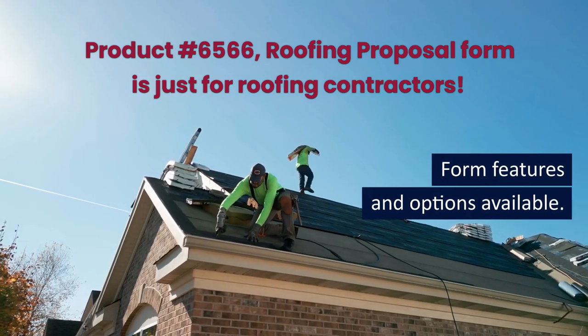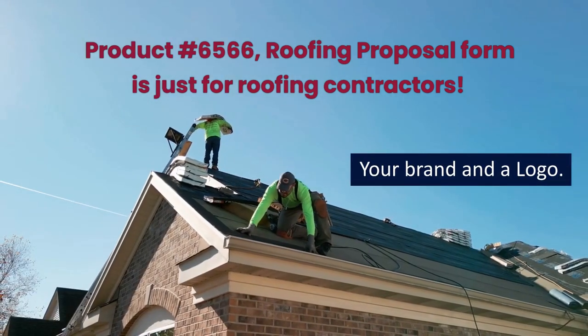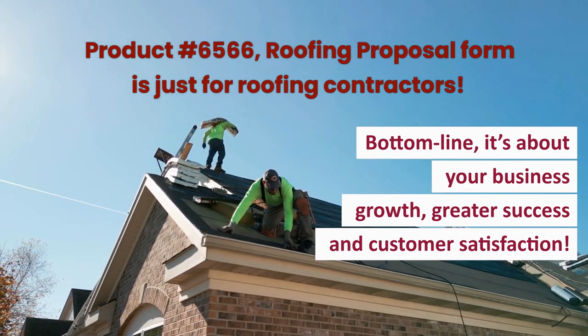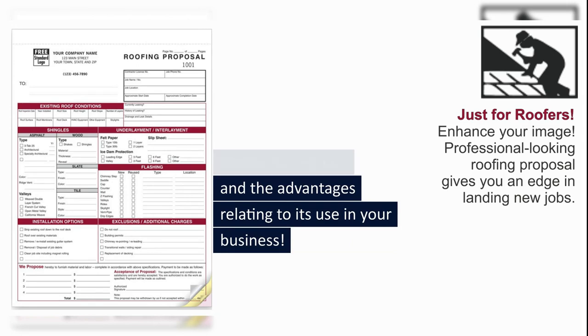Additional points include: signatures are very important, form features and options available, your brand and a logo, and the bottom line — it's about your business growth, greater success, and customer satisfaction. Let's take a few minutes and talk about the specifics of this form, section by section, and the advantages relating to its use in your business.